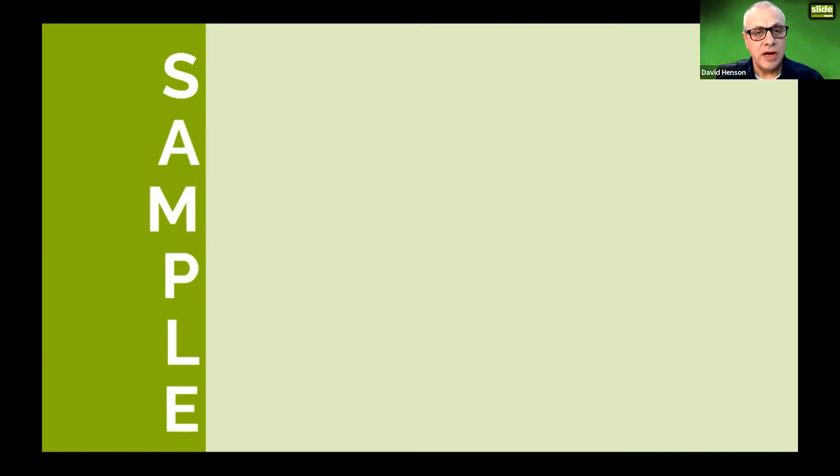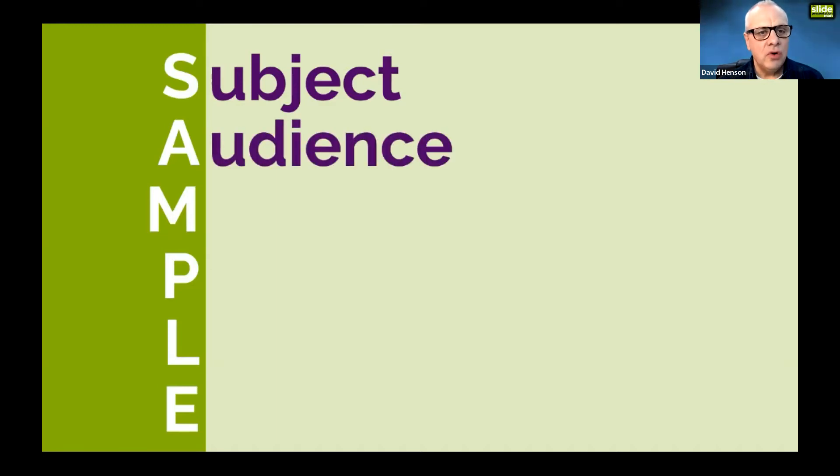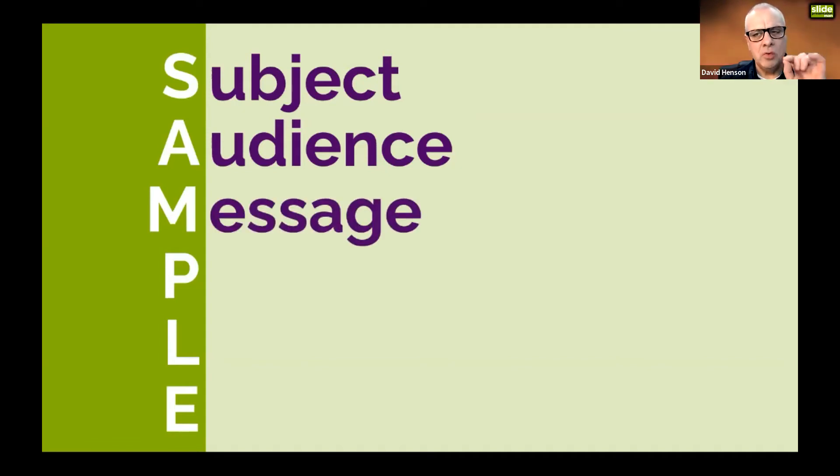The first letter is S — Subject: you need to know your subject. The second is A — Audience: this makes a big difference to how you present. For example, if you talk about getting back to health, your message is very different if you're talking to women who want to get fit after giving birth versus 70-plus-year-old men who've had hip replacements. You need to know who your audience is, what their pain points are, and what problem you're solving for them.